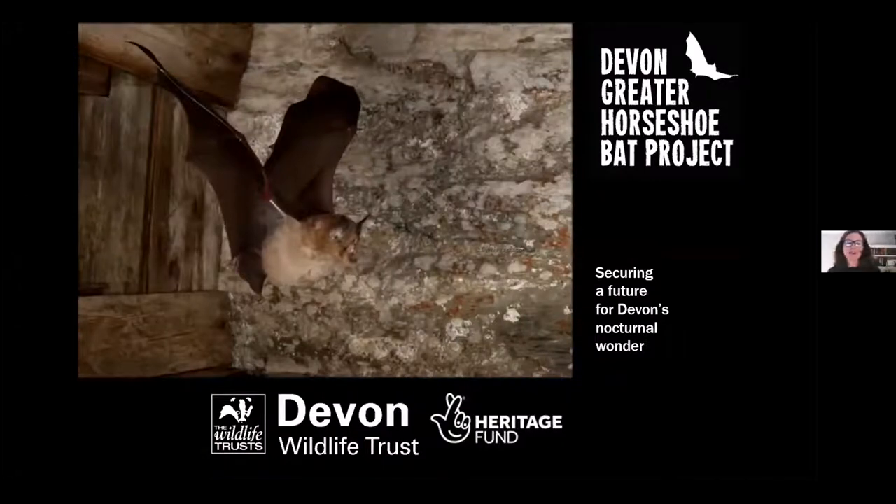My name's Helen Parr and I was the Community Engagement Officer for the BAT project. Some of you might know me from the project, and some of you this might be the first time you're coming to find out about it. I started on the pilot year of the project back in 2014, and I wanted to share some of the community engagement highlights since that time. But before I talk more about the project, I thought for those perhaps who aren't familiar with greater horseshoe bats, I'll just show you a couple of slides with some photos and a little bit of info about the bat.